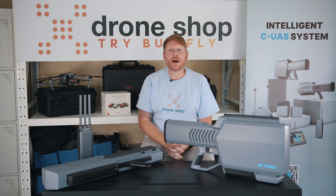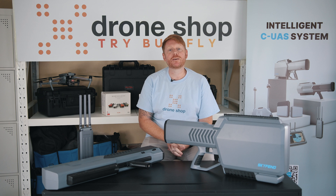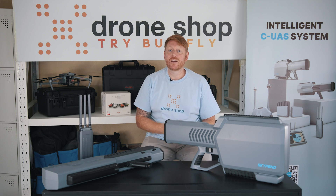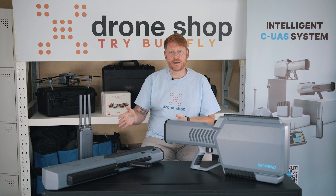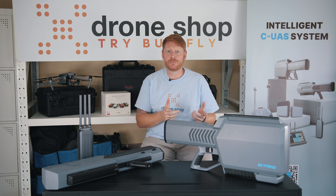Today I'm going to be talking to you about how you can detect, jam and deter unwanted UAVs using Skyfen's industry-leading drone defence technology. The Skyfen range has a spoofer, a guider, a defender, the tracer, the blader and most importantly, the Skyfen Hunter.